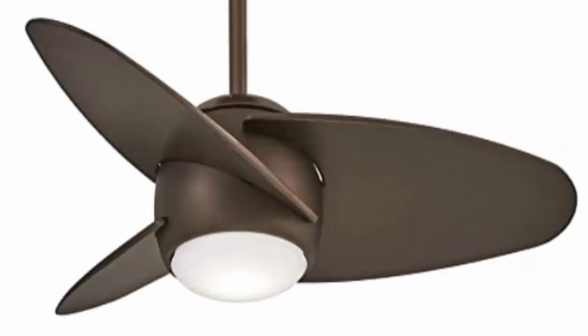This definitely has a very distinct look. It's the Minka Air F41 OL Slant, 36-inch ceiling fan with DC motor and integrated 18-watt LED light kit in an oil-rubbed bronze finish. It also comes in white, silver, and bronze options.